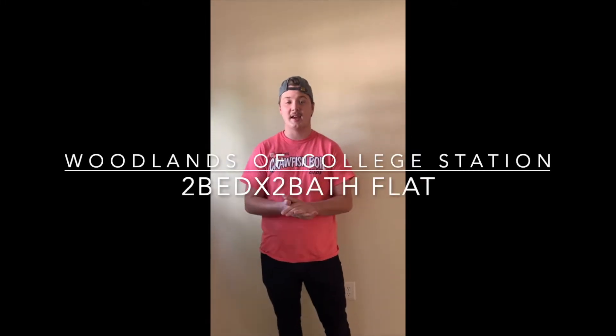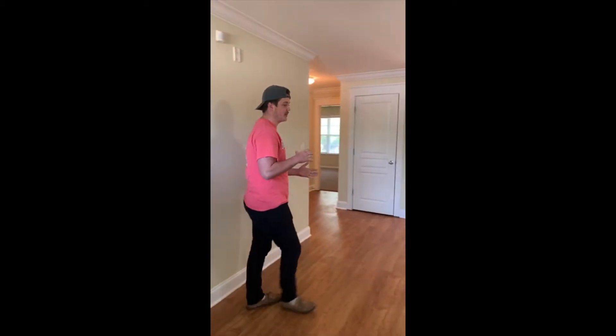Hey y'all, it's Clifton again. Today, right now, I'm going to show you our two-bedroom flat option. We pan out here — we are in the living room space and dining room space of our two-bedroom flat.